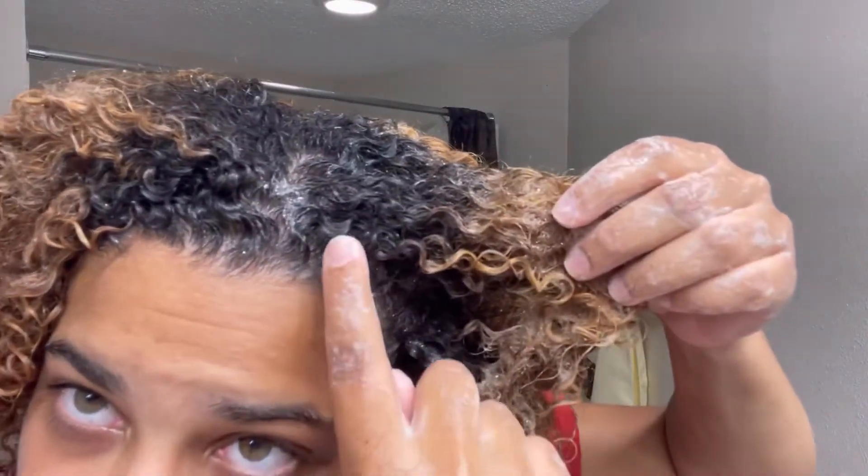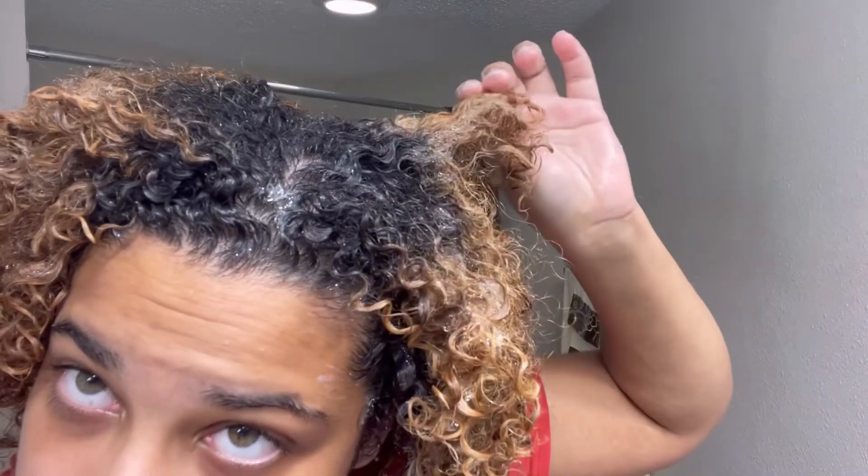It smells really good without being overpowering, and it suds up quite a bit but also feels really creamy like a conditioner. As you can see, it's defined my curls a lot, which is pretty crazy considering I'm not even in the shower. This shampoo is truly amazing, and if you don't try anything else from this line, try this. I fully rinsed it out and it left my hair super soft, moisturized, but clean at the same time.